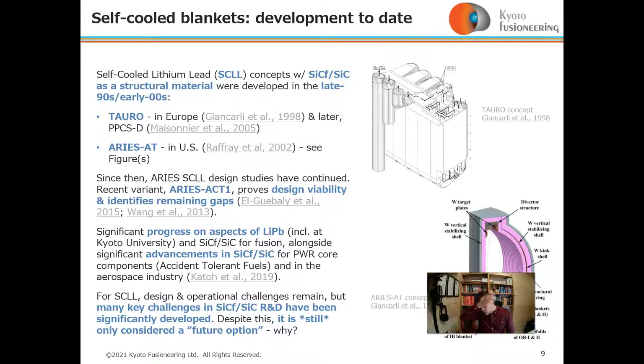Silicon carbide has been developed for PWR accident tolerant fuels and also the aerospace industry. So many key challenges have been significantly advanced, but the silicon carbide composite lithium-lead design is still considered as a future option.